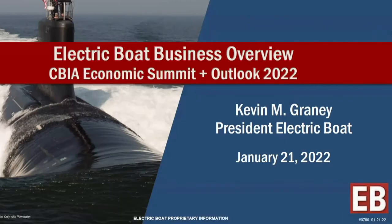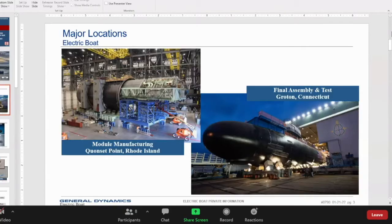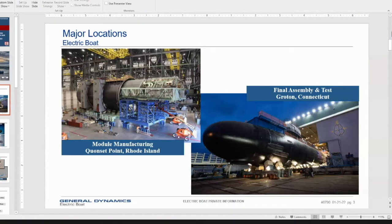Hopefully that gave you a good overview of what we've been working on. Just to level-set everybody, since not everyone builds submarines every day, I want to talk about our two major facilities that make up Electric Boat — our facility here in Groton, Connecticut, where we do final assembly and test, and our facility up at Quonset Point, Rhode Island. We've been building submarines this way for about 25 years using modularized construction.